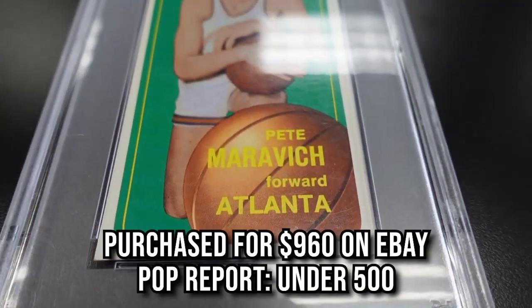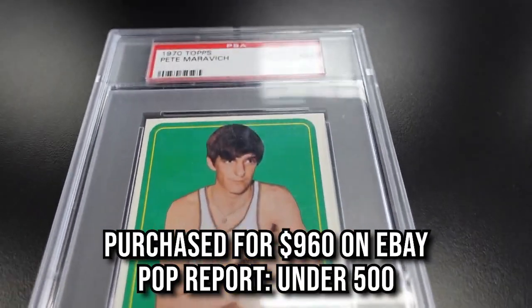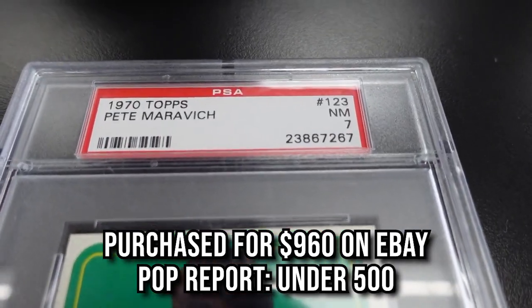Lastly, we have the 1970 Pistol Pete Maravich Tallboy PSA 7. Carries a low pop of under 500. We purchased this one for $960. This card is so cool to look at — bigger in design as it is a tall boy. Pete has a storied career and was honestly one of the smoothest ball handlers of all time.